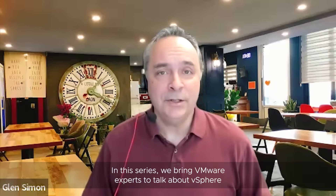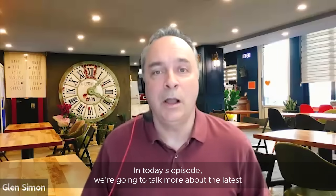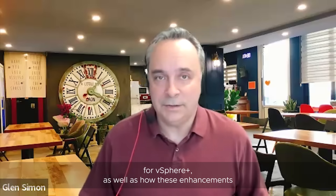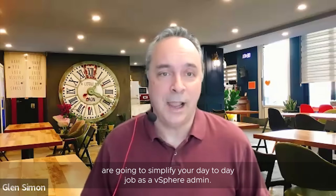Hello, and welcome to the latest episode of vSphere Breakroom Chats. I'm your host, Glenn Simon, Product Marketing Manager for vSphere. In this series, we bring VMware experts to talk about vSphere and related technologies. In today's episode, we're going to talk more about the latest release of vSphere Update 2, as well as a new cloud service for vSphere Plus, and how these enhancements are going to simplify your day-to-day job as a vSphere admin. Our expert today is Dave Marrera, Technical Marketing Architect for vSphere.